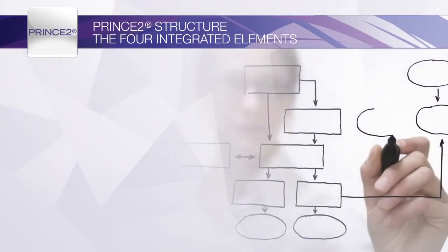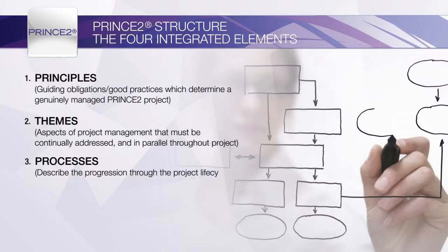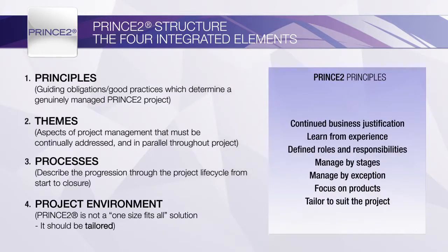PRINCE 2 reflects the requirements of project management with four integrated elements of principles, themes, processes, and tailoring to the project environment. The seven principles are guiding obligations that determine whether or not the project is being managed using PRINCE 2. All the principles can and should be applied to any project regardless of type, nature, and size.